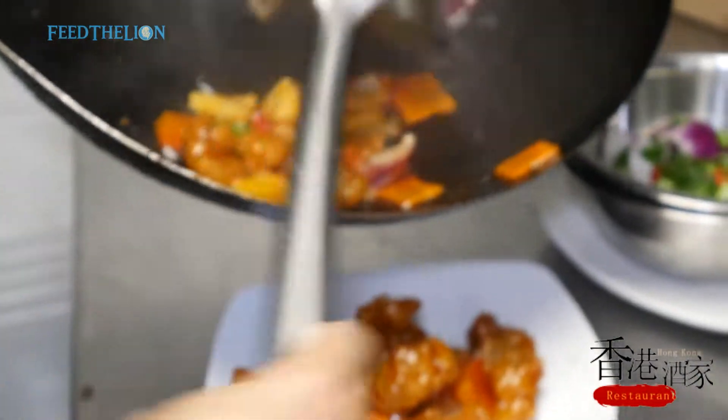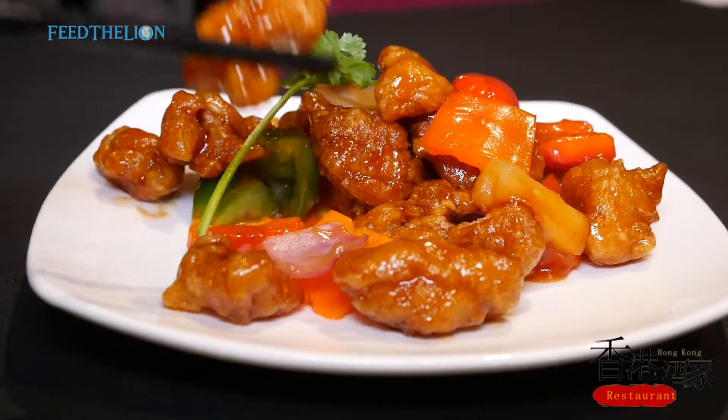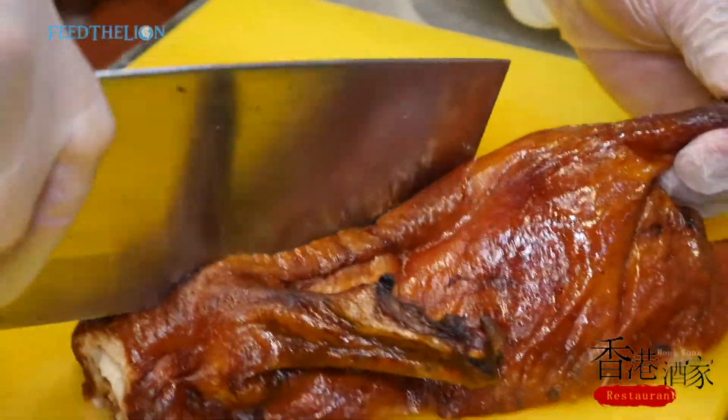We also have today sweet and sour chicken which gives you a very nice fresh fruity taste. Crunchy chicken coated with potato starch, deep fried with pineapple and peppers.